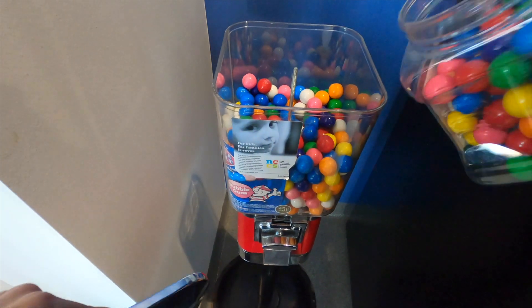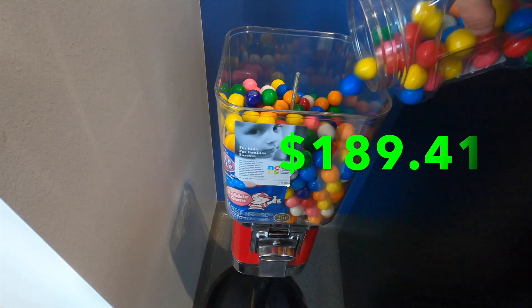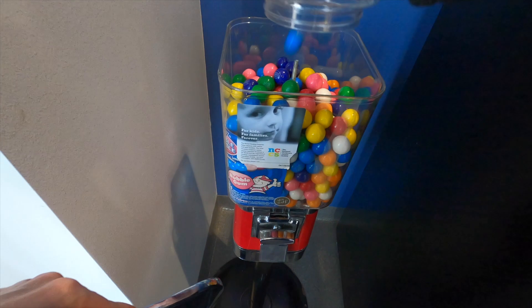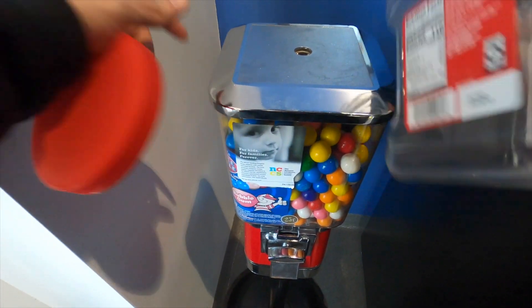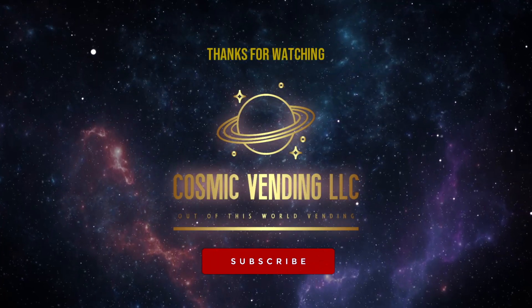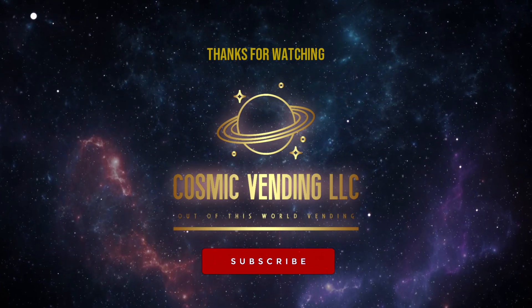For all the machines we collected from today, the grand total is $189.41. Not the greatest collection we've ever had, but when you consider all the issues we had, I think that's a pretty fair and decent number. If you enjoyed this video, please hit that like button. If you want to see more bulk vending videos, let me know in the comments below. If you haven't already, hit that subscribe button — thank you all for watching and I'll see you in the next video.